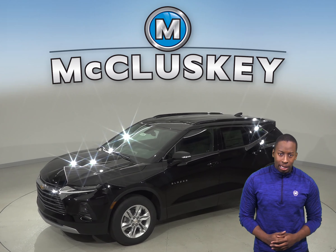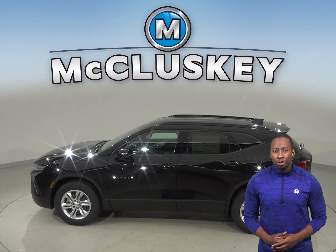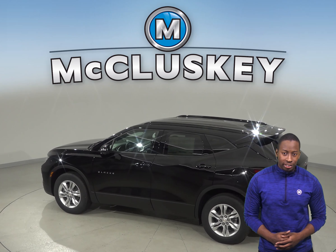From the ultra thin LED daytime running lamps to the available flexible cargo partition and horizontal cargo net, the 2019 Chevrolet Blazer will keep you moving from point A to B better than most SUVs.